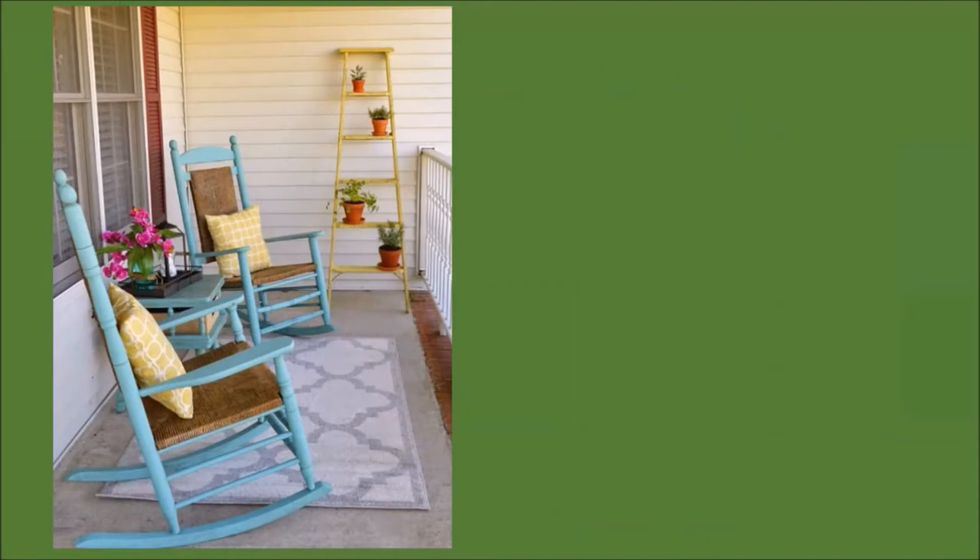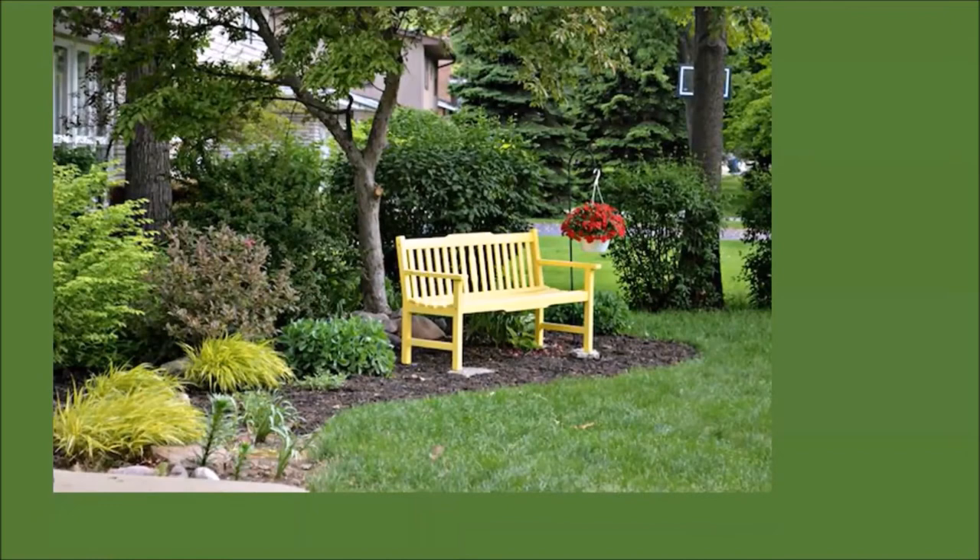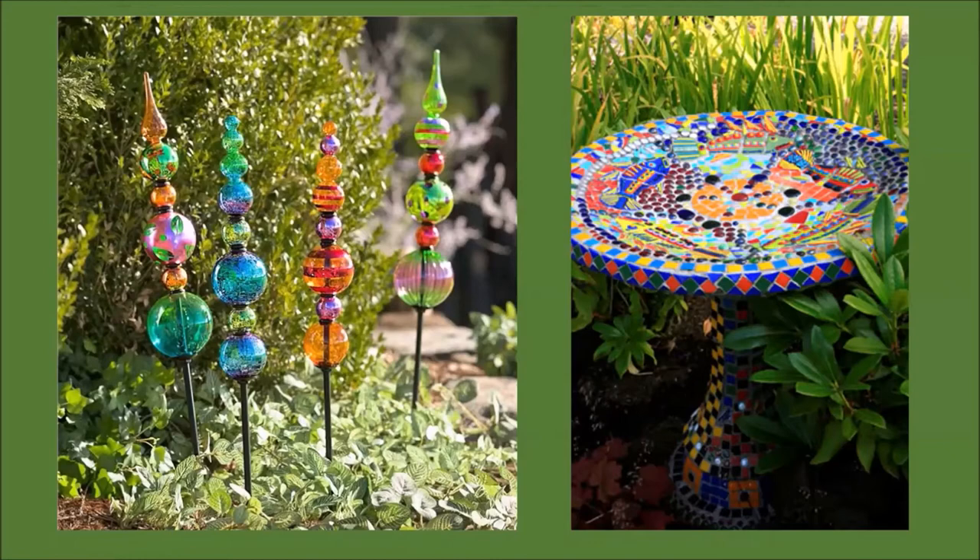Even smaller items can provide colorful structure in our gardens. Few of us have time to sit in our gardens or rock on the front porch, but let's use these items to add some color—such as robin's egg blue rocking chairs with yellow pillows and a yellow plant stand propped up against the house. Long-lasting color using non-living elements. And who wouldn't smile to see a sunny yellow bench outside the window? Me personally, I would like a throne.